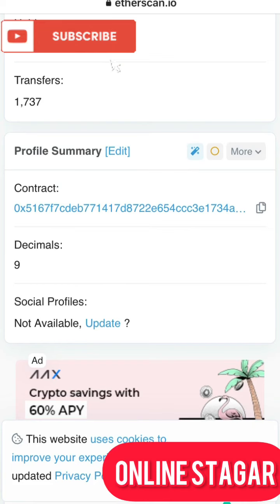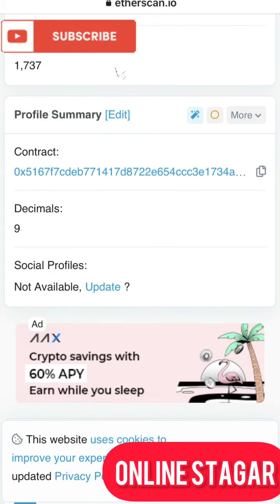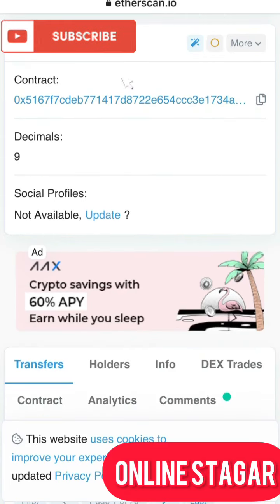From here I will take you to the profile summary. Coming to the profile summary, this is the contract address of the coin, and it's done with nine decimals.